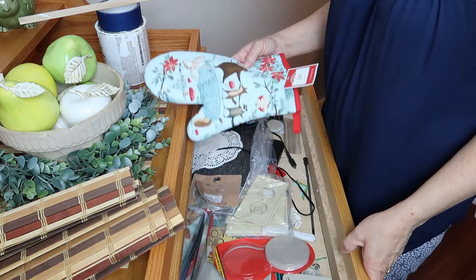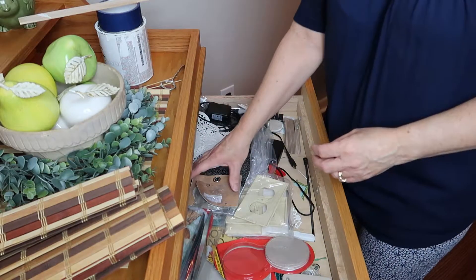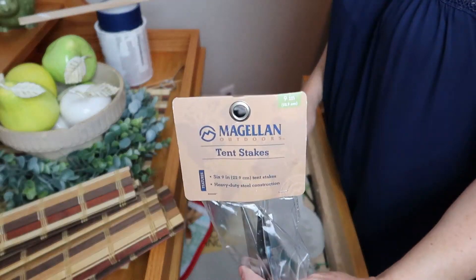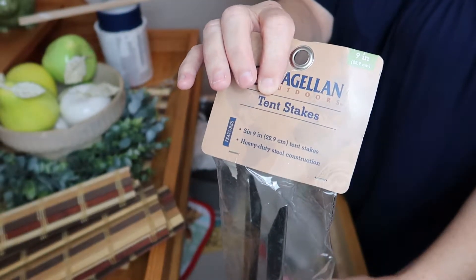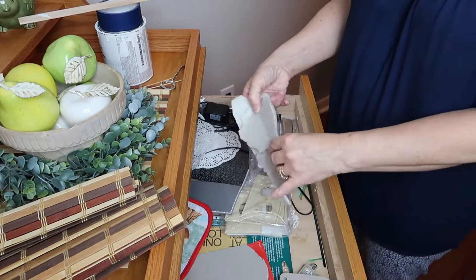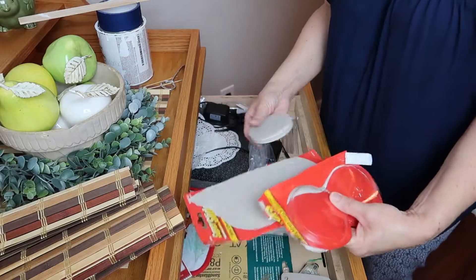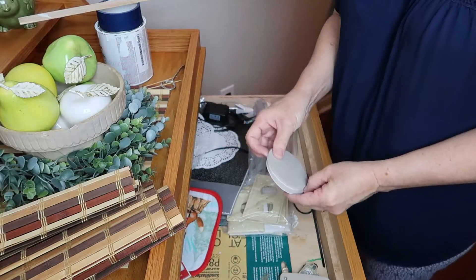I'm going to start out by going through this top drawer, and I'm going to tell you right now nothing in here makes any sense at all. We have oven mitts, pot holders, here's some tent stakes — just a random array of everything you can think of. So what I'm going to do is go through each one of these items and finally decide what I really need to keep, what I can donate, and what I can just throw away.